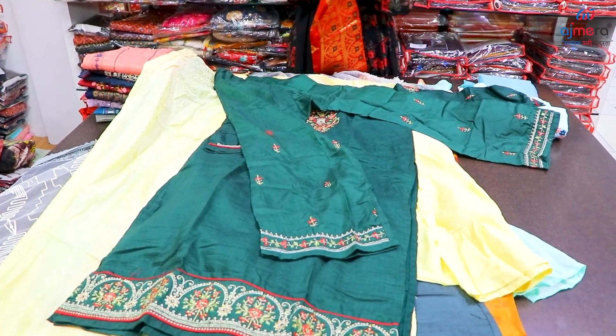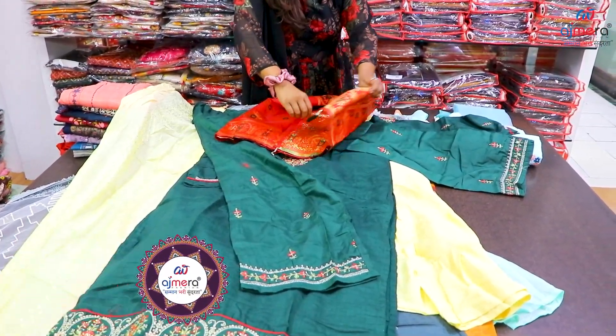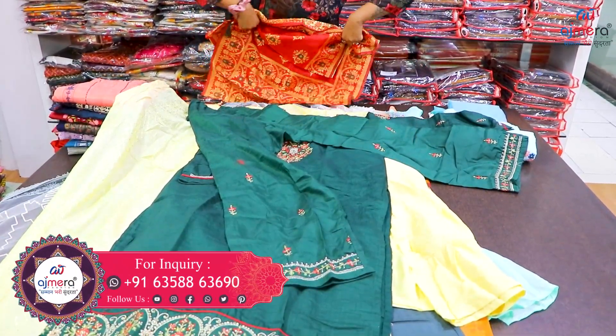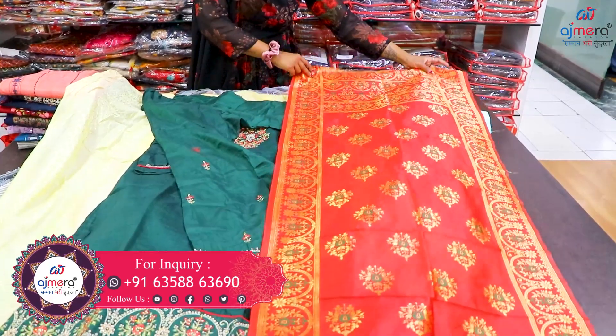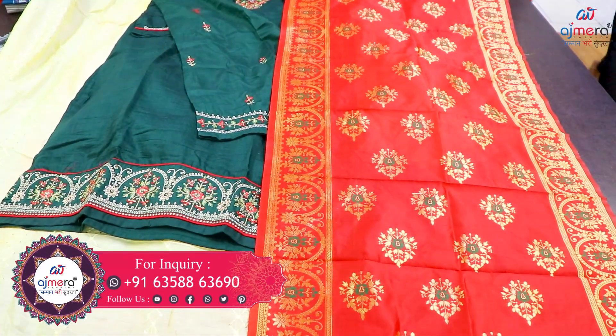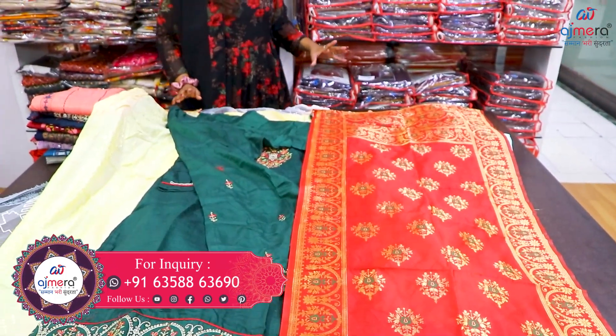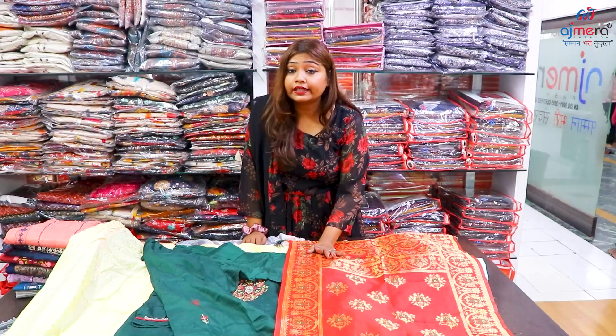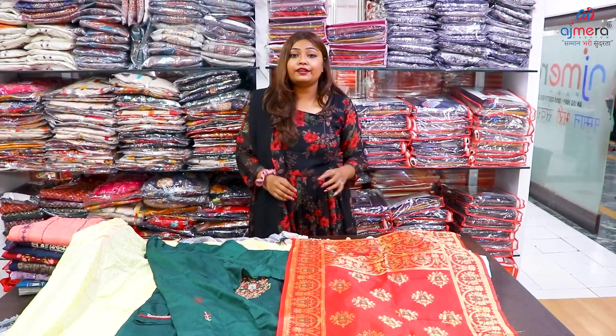You can use the dupatta — this dupatta is in silk. In the concept of silk, you can use this in the look-wise. You can use these three varieties. You can use the finishing of the dupatta, similar to the teal dupatta. You can use the traditional silk flower products.